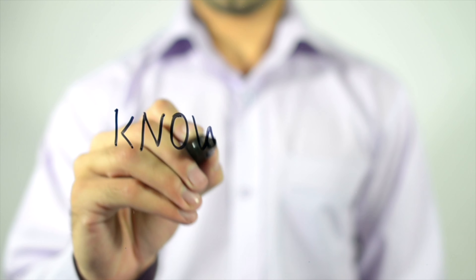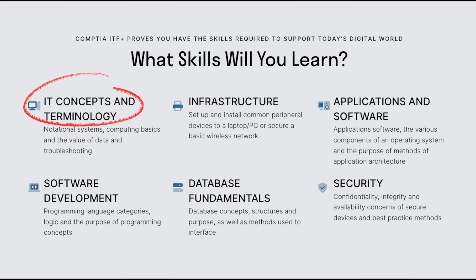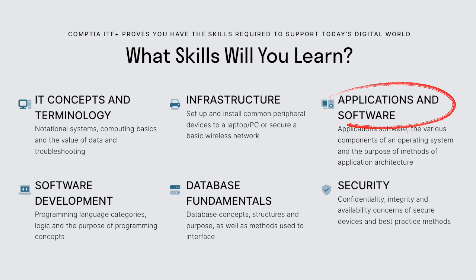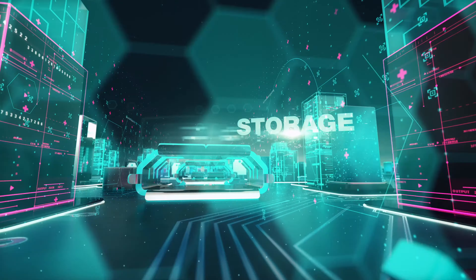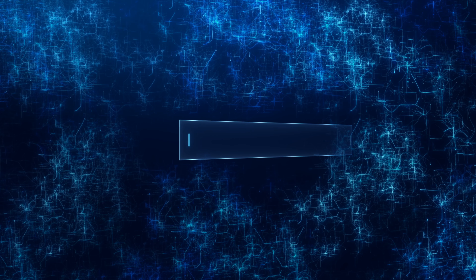It gives you a solid base of knowledge covering all the essentials including IT concepts and terminology, infrastructure, applications and software, software development, database fundamentals, and security. The certification shows employers that you have a basic understanding of IT concepts and principles. It proves that you get technology and how it works together behind the scenes.